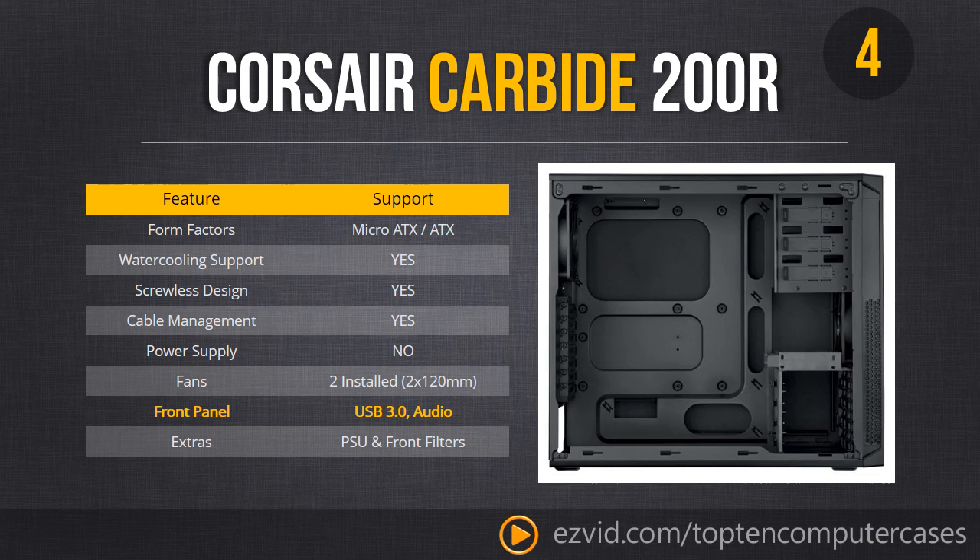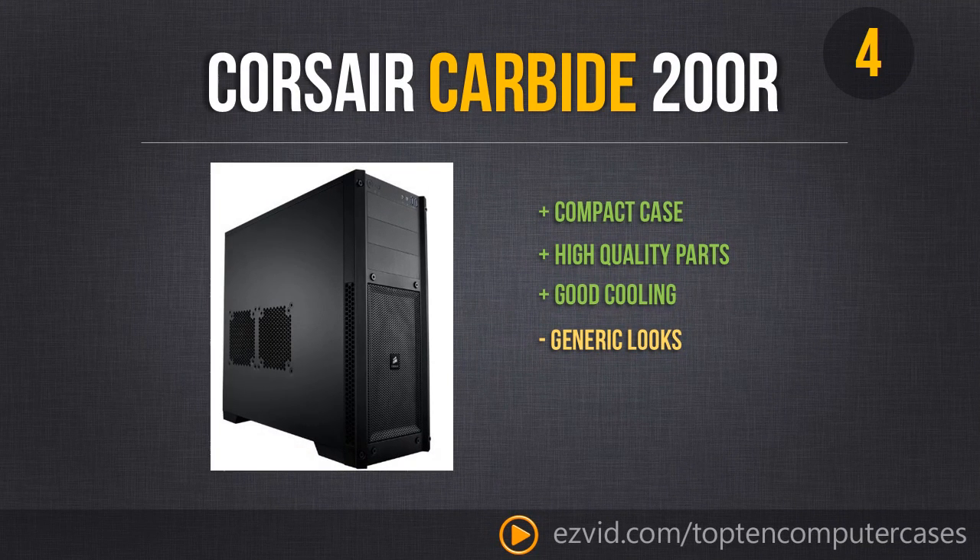The only reason you would not want to get the 200R is if you have very large components or way too many drives and need a much larger case. But for the majority of people, you are going to spend less on this one, have more space on your desk, and it is going to be easier to move around. It has that same sort of generic look as the 300R, but is still a great looking case with good cooling.